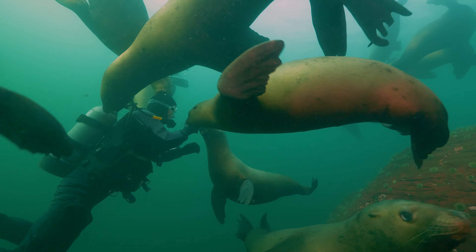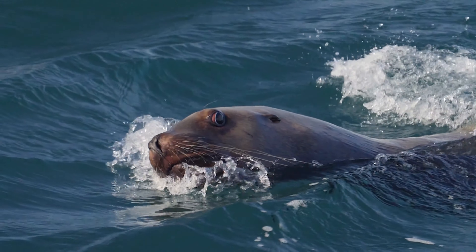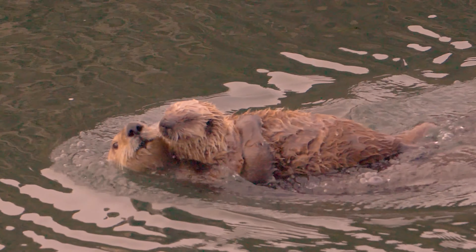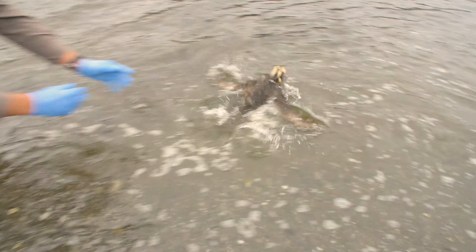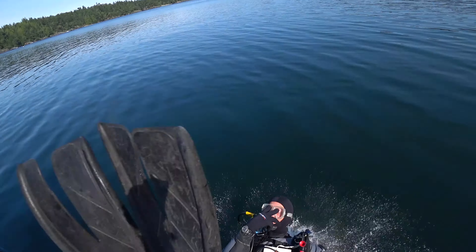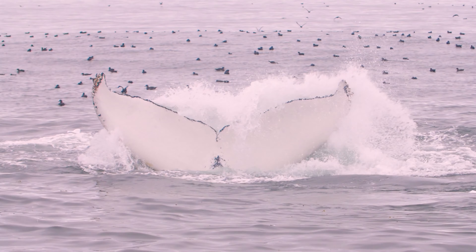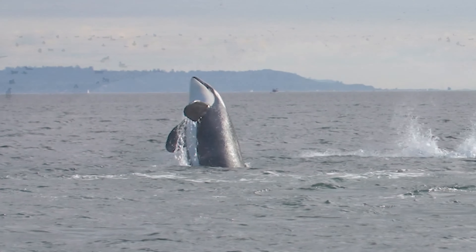The Salish Sea is one of the world's most amazing ecosystems, overflowing with life, and it's the best place on earth to be a wildlife veterinarian. Join me, Joe Gatos, and Team SeaDoc as we explore the natural wonders of the Pacific Northwest in Salish Sea Wild.